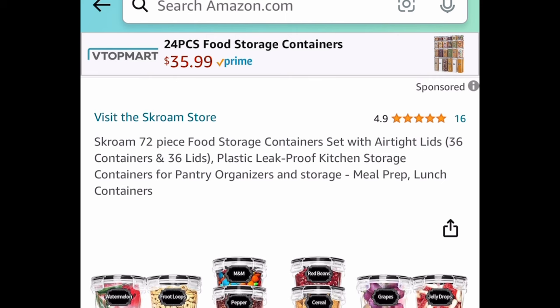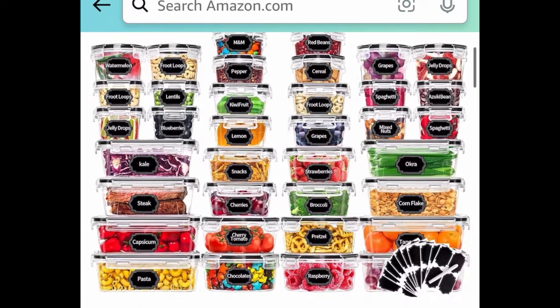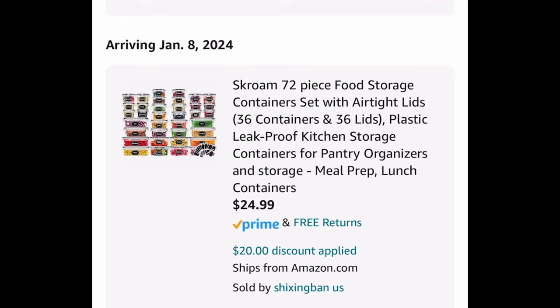Next we have this 72-piece food storage container set — these are airtight and you get 36 total containers. Clip that coupon and get them for $24.99.